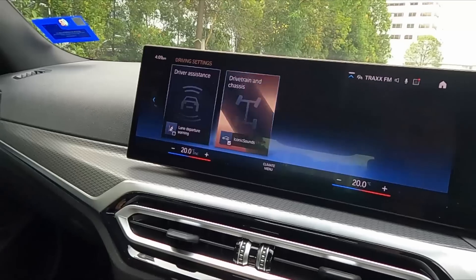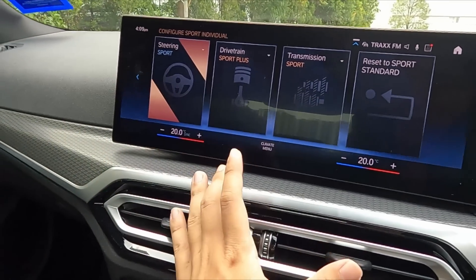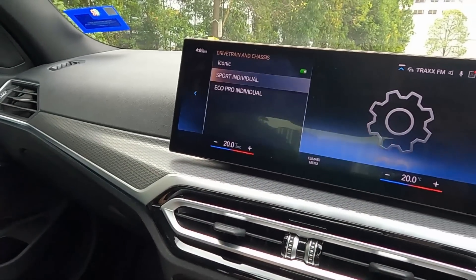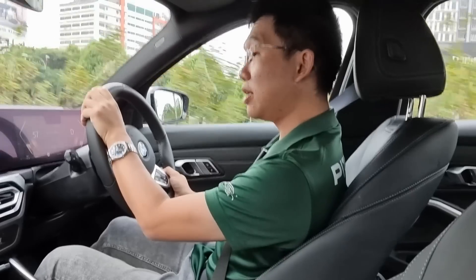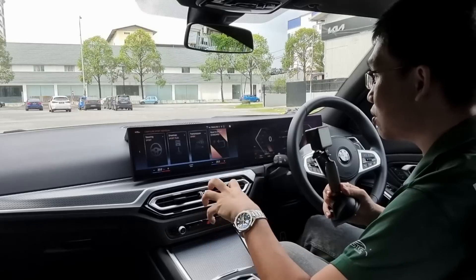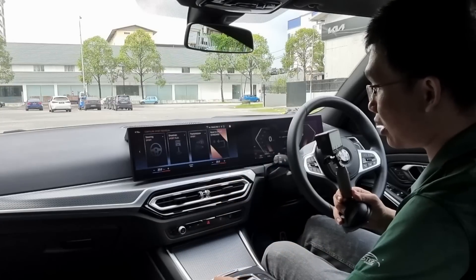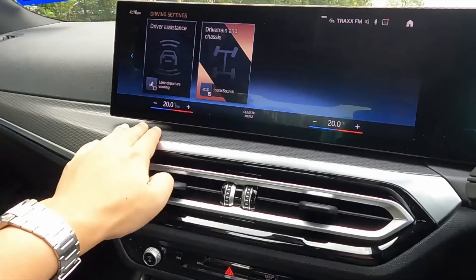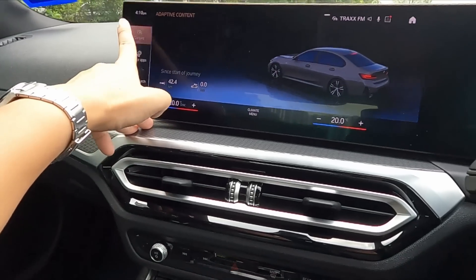Another thing to show is drivetrain and chassis. In the individual modes you can adjust the steering, drivetrain — which covers the engine and transmission. That's it, those are the only three parameters you can adjust, because this car does not have M adaptive suspension. The later batches of the 330i M Sport do come with the added option of adaptive M suspension. This particular car comes with passive suspension. Now, this screen has touch function, and this flat surface is useful because it allows you to rest your fingers while you operate the screen on the move. Graphics are crisp and respond well.